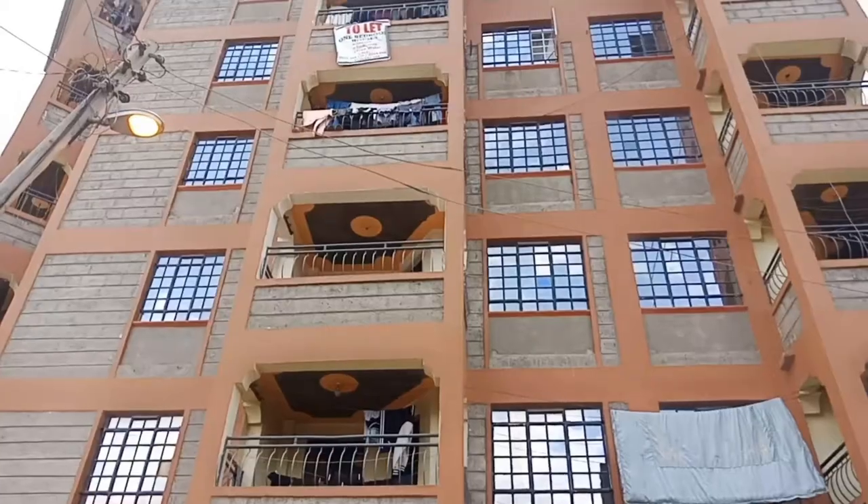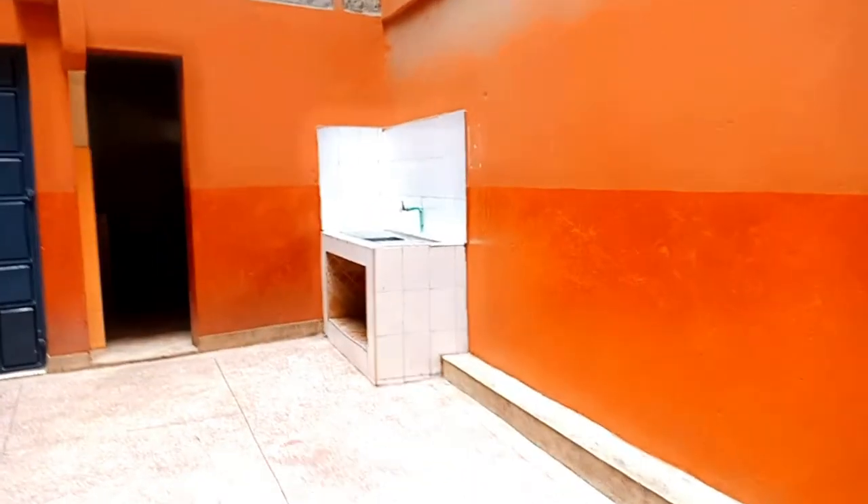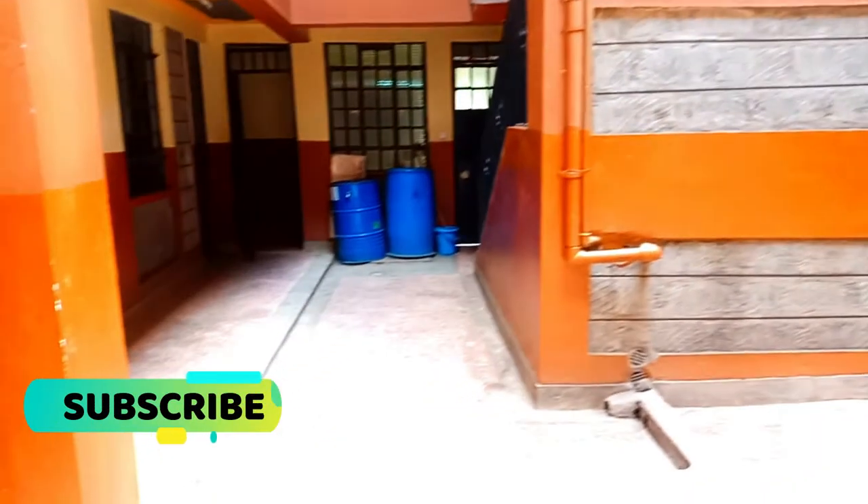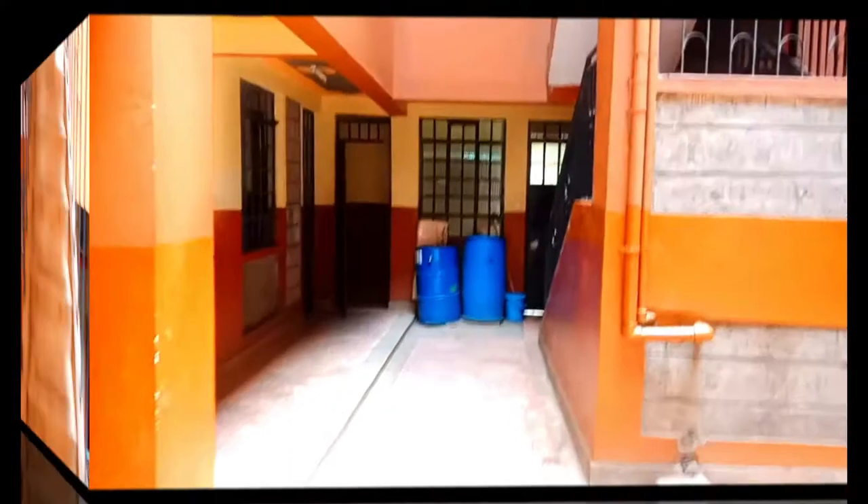Welcome back, my name is Maureen. If you're new here, remember to subscribe; if you're already subscribed, thank you for coming back. We will be looking into a bed sitter in an apartment along Jogoo Road. The building has one bedrooms and bed sitters, but today I'll focus on bed sitters. The building is very clean, has a very big parking at the bottom, security is guaranteed, it's located in a very serene environment, and it's very spacious.